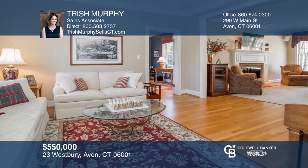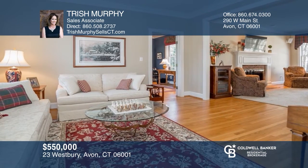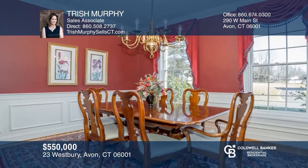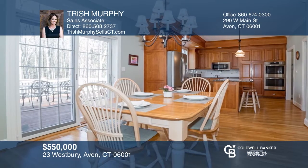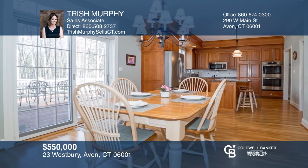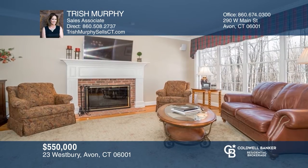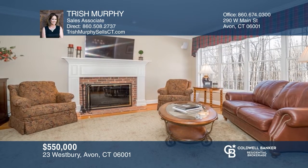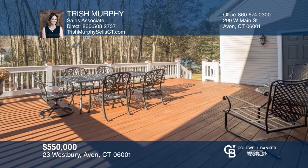Masterful design and modern luxury are uniquely embodied in this impressive five-bedroom colonial. Located in one of the most desirable areas in Avon, this home sits on a quiet cul-de-sac. Features include an elegant formal living room and dining room and a chef's kitchen opening to the family room. Relax on the expansive deck overlooking the private yard. See it in person by calling Trish Murphy.